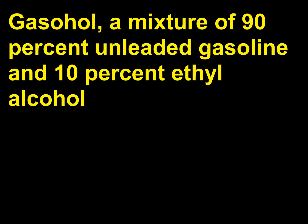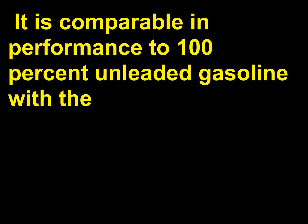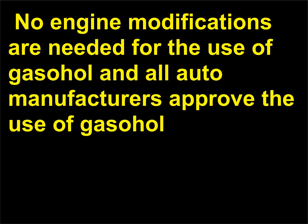How is Gasohol made? Gasohol, a mixture of 90% unleaded gasoline and 10% ethyl alcohol (ethanol), has gained some acceptance as a fuel for motor vehicles. It is comparable in performance to 100% unleaded gasoline with the added benefit of superior anti-knock properties — no premature fuel ignition. No engine modifications are needed for the use of gasohol, and all auto manufacturers approve its use in blends of 10% ethanol in gasoline vehicles.